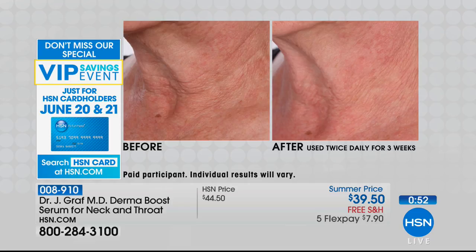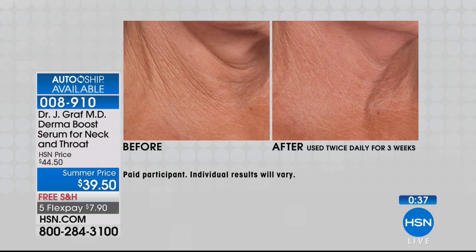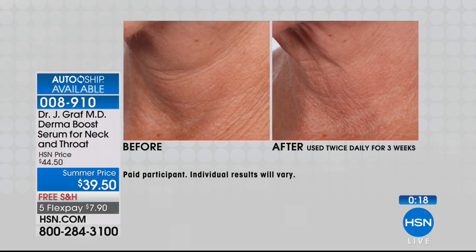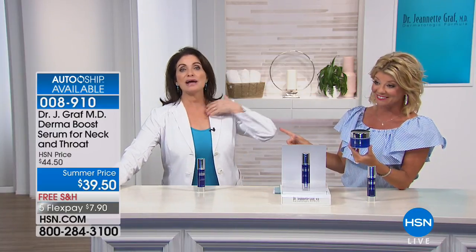You want products formulated with the percentages needed to see results — you're going to someone who studies and researches the skin, and the delivery system is most important. Dr. Graff's neck and decollete have never looked more gorgeous. She was wearing turtlenecks, always saying she was protecting herself from the sun. Not anymore — she's free. As a woman who just turned 60, she is on a mission to age but not look like it. Happy belated birthday, Dr. Graff.